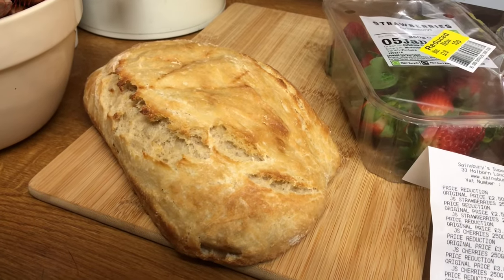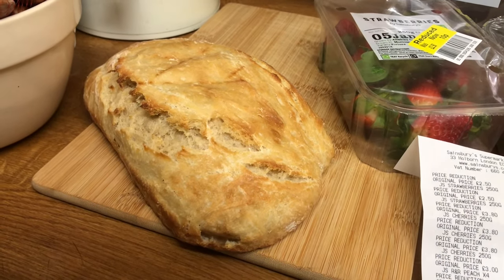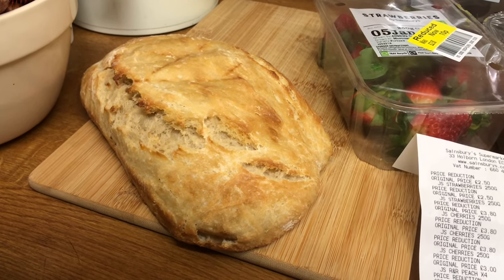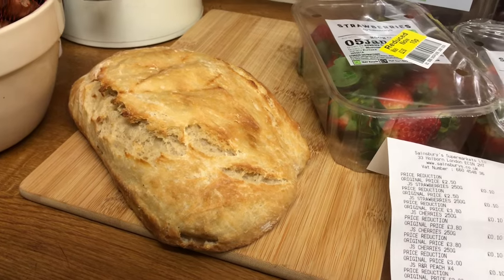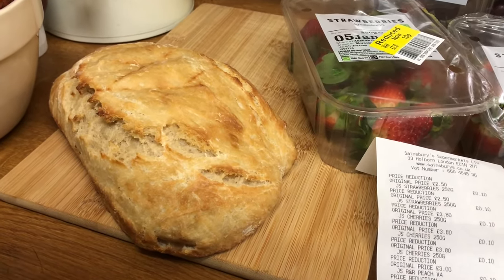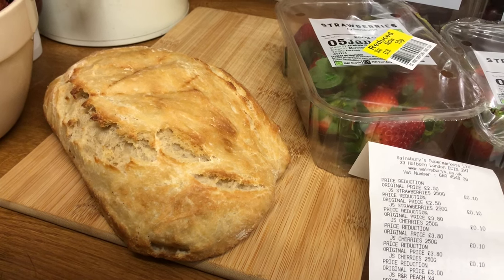I had my pizza and I was all cosied up, and I thought, I'm going to go have a look at Sainsbury's. It was half past seven. I did see some bread reduced, but of course I've got this bread that I baked at tea time.